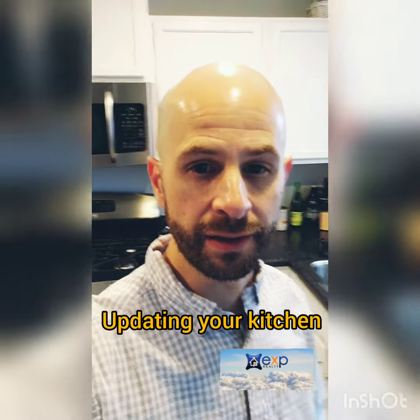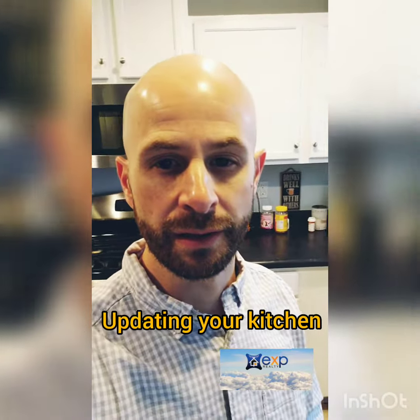Hey guys, I'm starting a series today on simple updates and fixes you can do to your home to help improve the overall appearance. Either if you're getting ready to think about selling or just want to do some sprucing up, some renovations, some updates — I'm going to talk about stuff that won't cost you tens of thousands of dollars to accomplish.